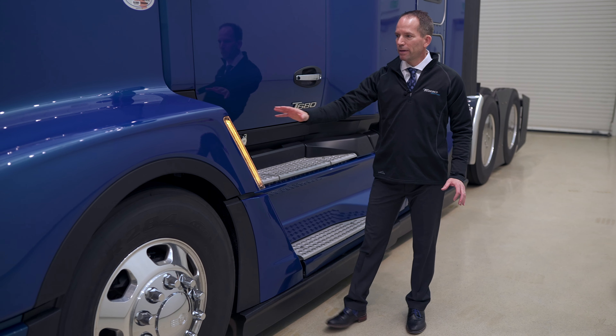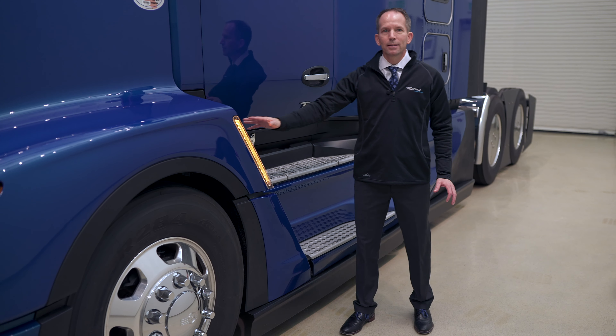One of the objectives of the T680 Next Generation program is improving aerodynamics. You can see that we've added 28-inch side extenders on the vehicle here. That allows us to have seamless air flowing off of the cab, the sleeper, and onto the trailer. One of the biggest ways you can improve aerodynamics is by decreasing the trailer gap, getting that trailer as tight as you can up to the back of the sleeper.